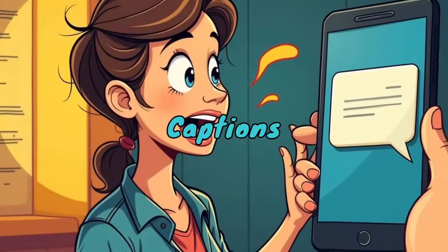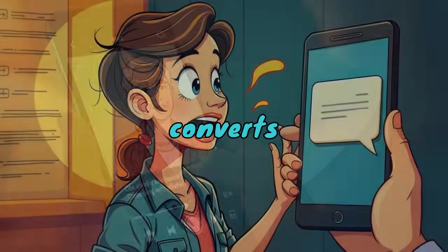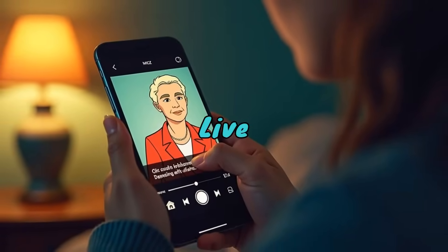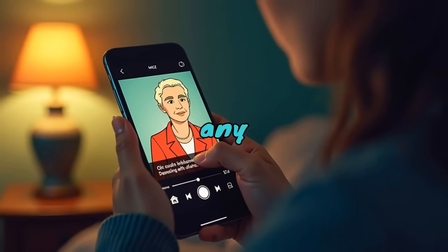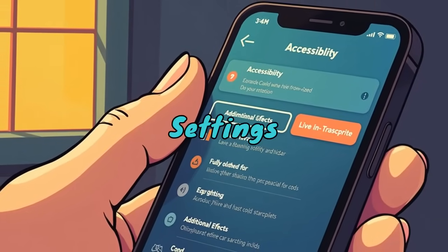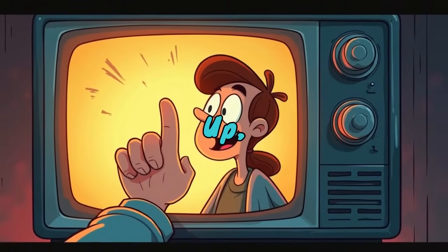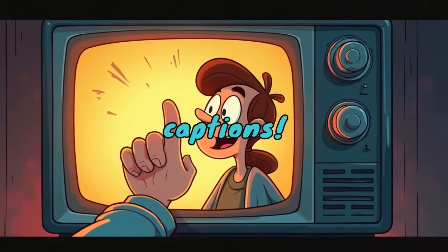Live Transcribe and Live Captions. Have you ever struggled to hear what someone's saying? Live Transcribe converts speech to text in real time, and Live Captions add subtitles to any video, even if it's muted. How to use it: go to Settings, Accessibility, Live Transcribe, or press volume up then tap the CC icon for captions.